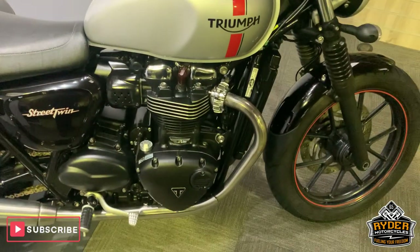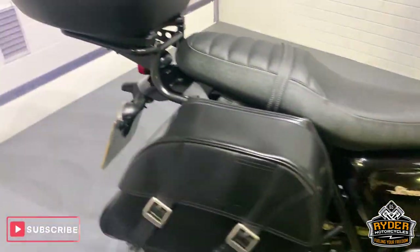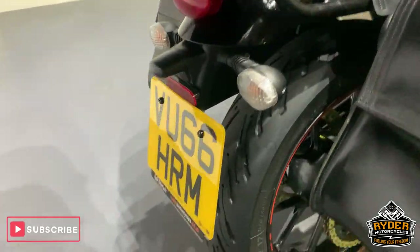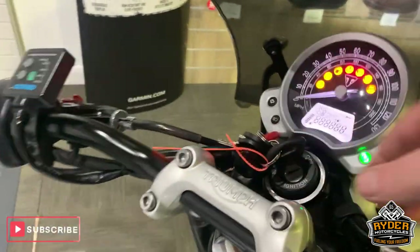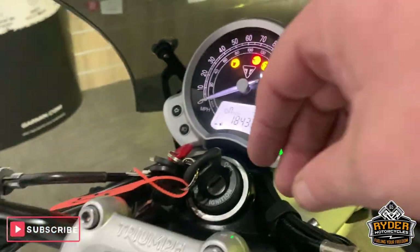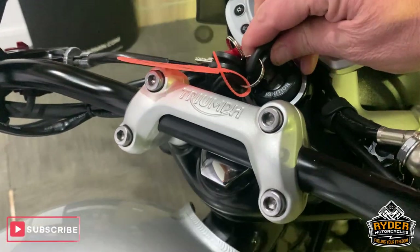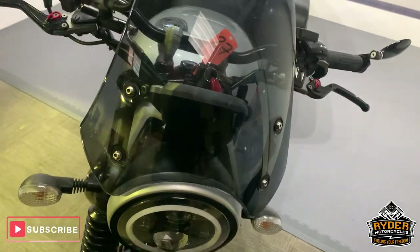Right, today in our showroom is this rather nice Triumph Street Twin. This is a 66 plate. The mileage on it is 18,433 miles. This is up in our showroom, it's been through valet, and this is the last video that we do with the bike.